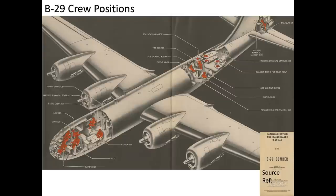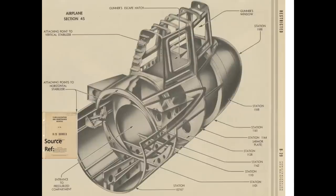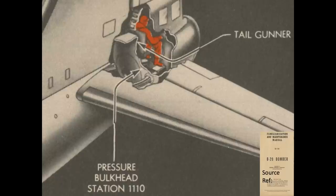This image shows the various B-29 bomber crew positions. The tail gunner cavity is in aircraft section 45. The gunner is in the aft section of the bomber, facing backwards. He is responsible for protecting the back end of the bomber and the formation from tail attacks.